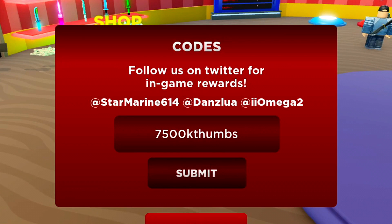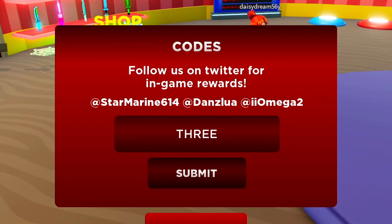Alright guys, we do have Koala Codes here to redeem — let's just get started. So Koala Codes: I was pretty sure they were expired, but it is working. So 7,500k Thumbs is a working code. Redeem that code. Most of these codes are new codes that you can only get from me, and they're in a random order.